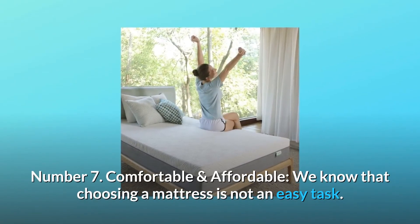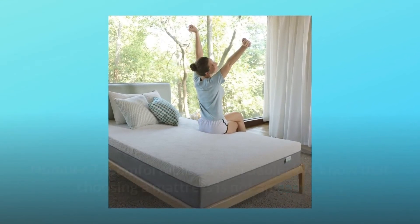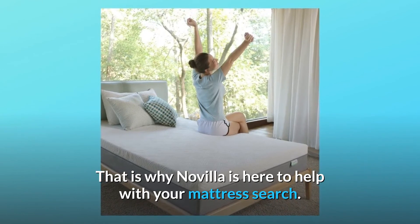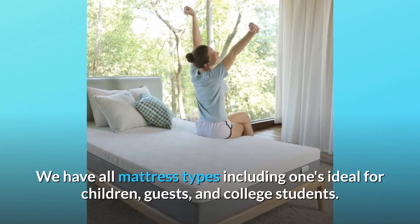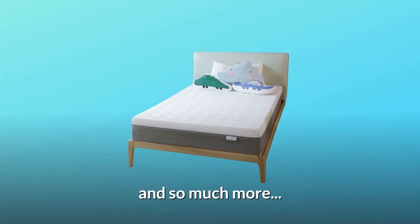Number 7: Comfortable and Affordable. We know that choosing a mattress is not an easy task. That is why Navilla is here to help with your mattress search. We have all mattress types including ones ideal for children, guests, and college students, and so much more.